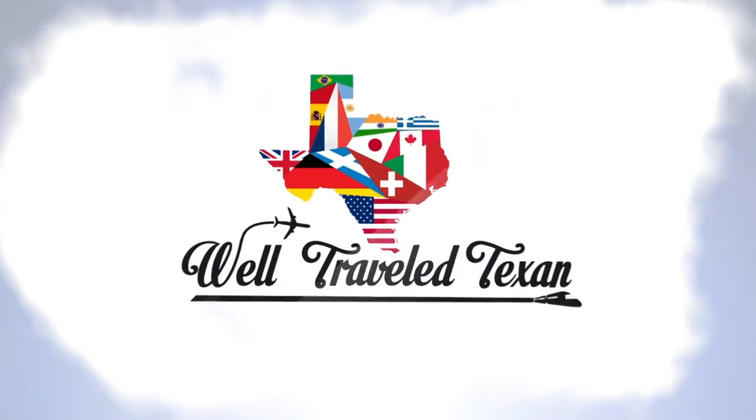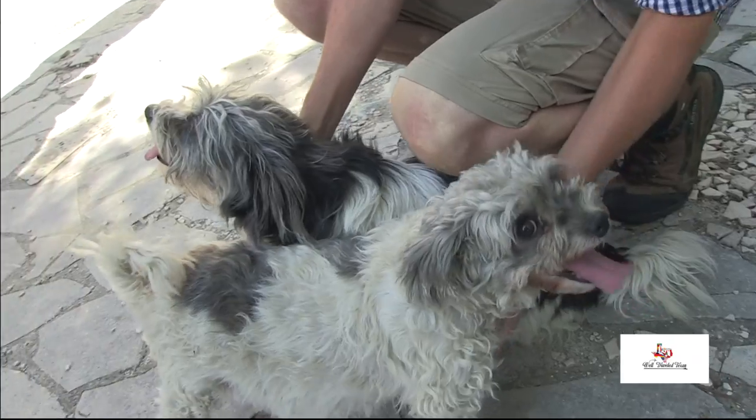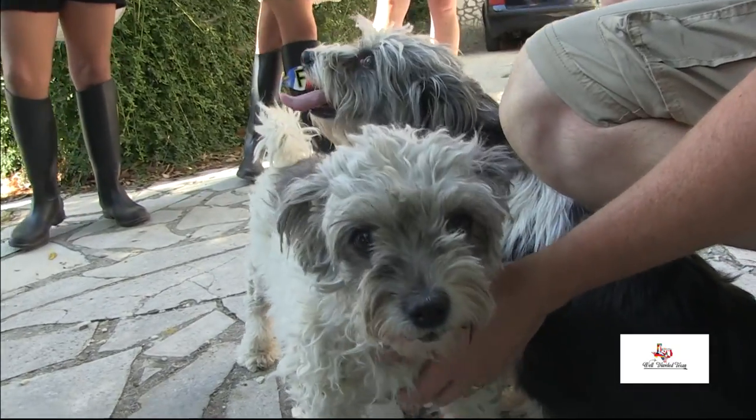Welcome to part two in our series, The Hunt for Black Diamonds. Back in Provence, if we're going to dig up these tasty truffles, we'll need a truffle hunter and a couple of good noses attached to some enthusiastic dogs.